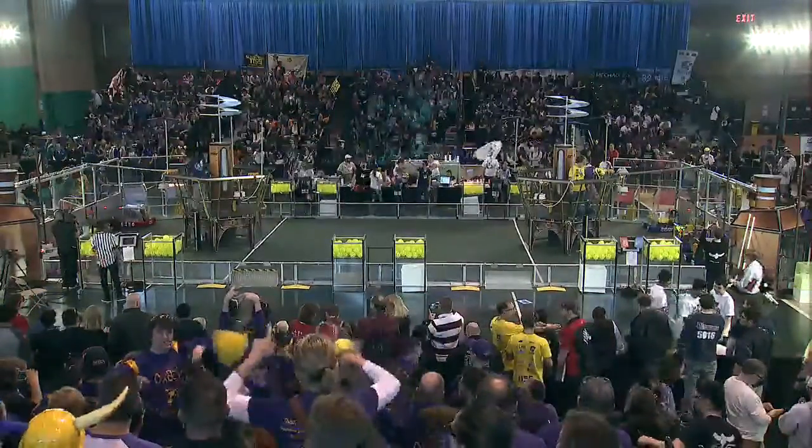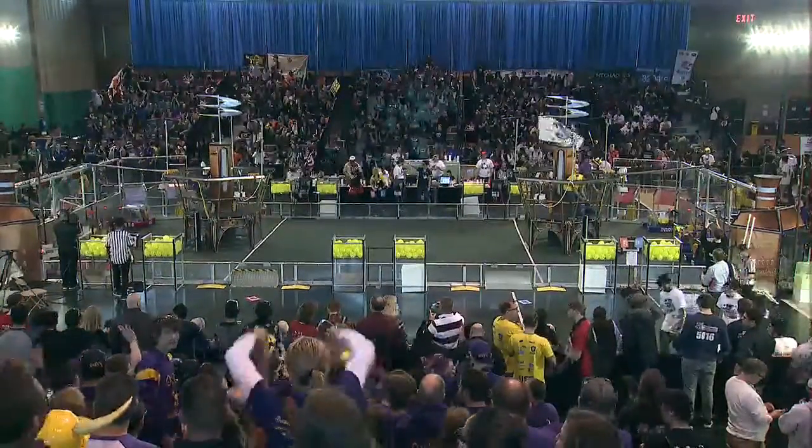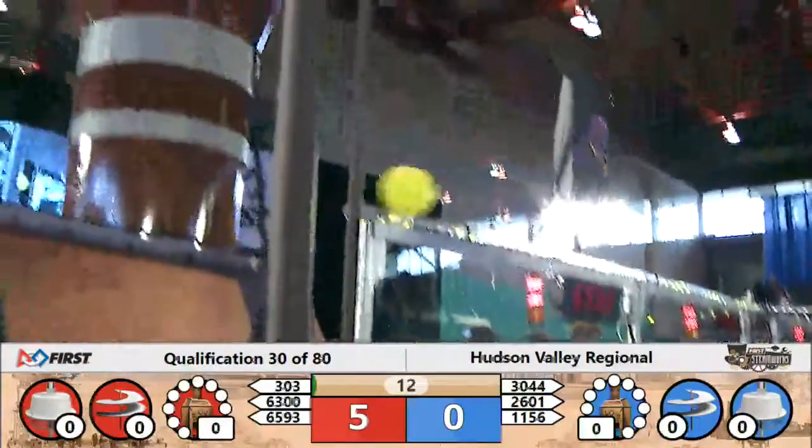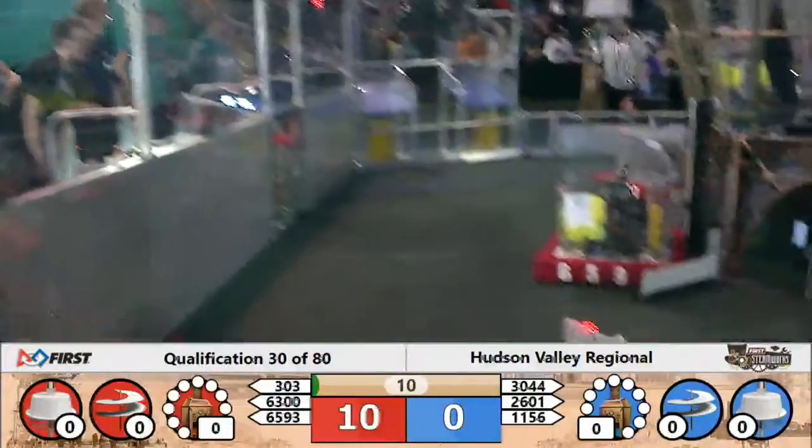All right, drivers behind the line, on three, two, one, go! Qualification 30 underway here at the Hudson Valley Regional at Rockland Community College.